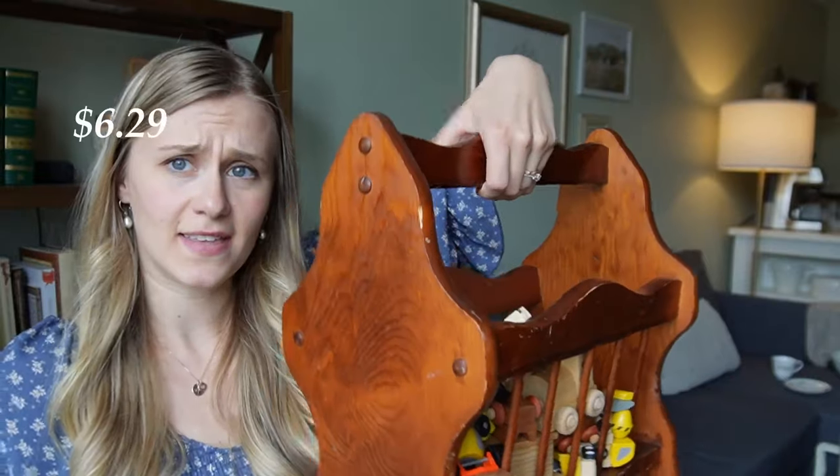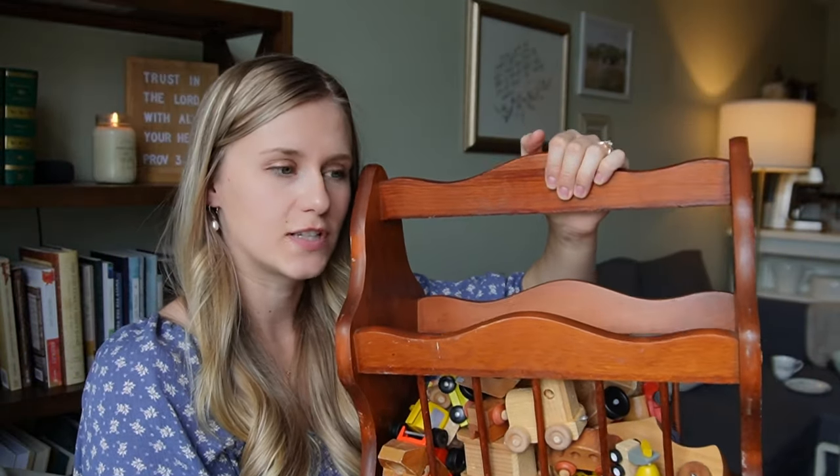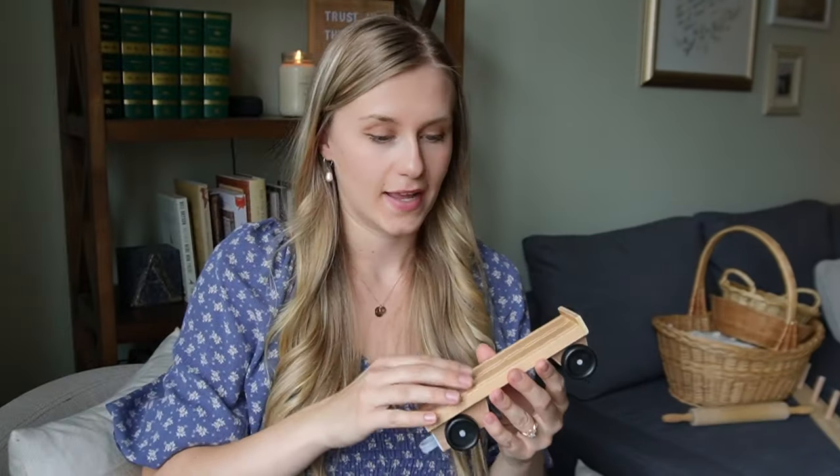I also found this wooden magazine rack. I wasn't necessarily looking for this, but I've found it difficult to store books that we're actually reading and want easily accessible. I think this would be good to put beside the couch or beside the chair in our bedroom to store magazines, devotionals, and things we can pick up and read through when we have some spare time.